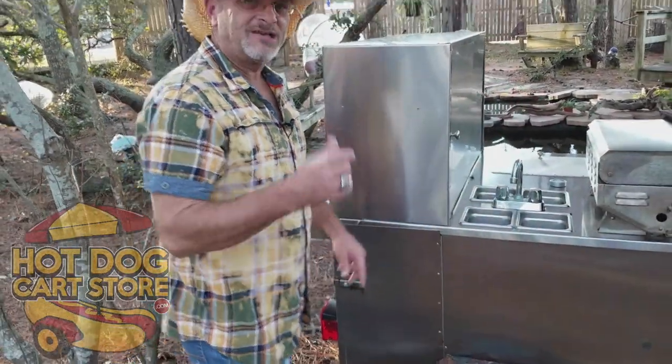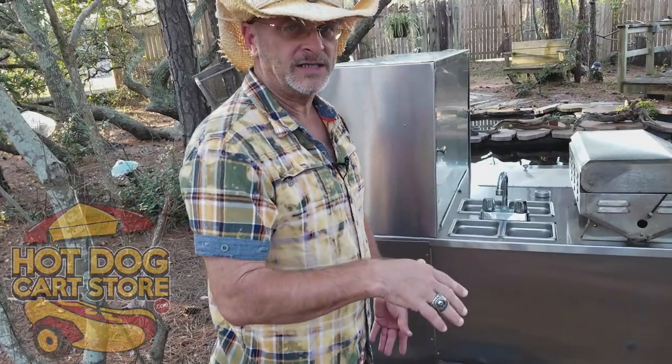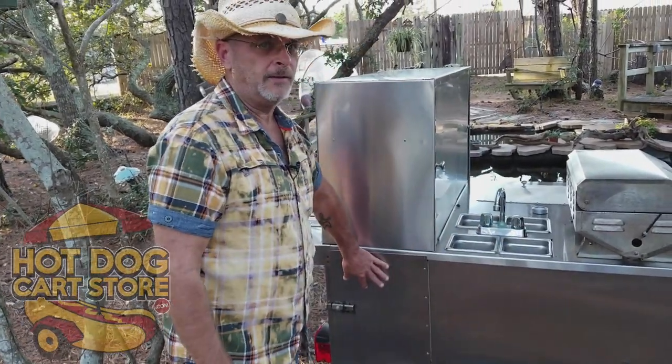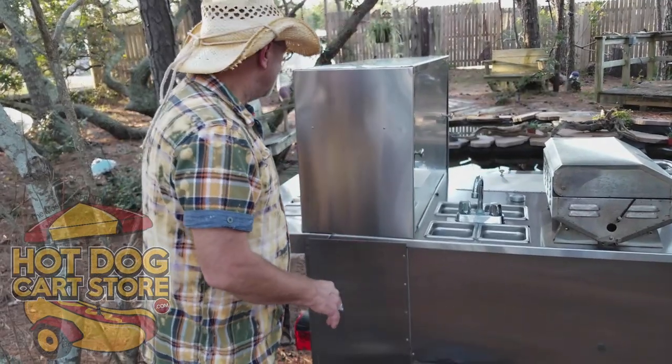On the back you have storage under here, accessible from both sides. It holds two 20-pound full-size propane tanks - like you use for your home grill - plus your pump, regulators, and everything else in there.